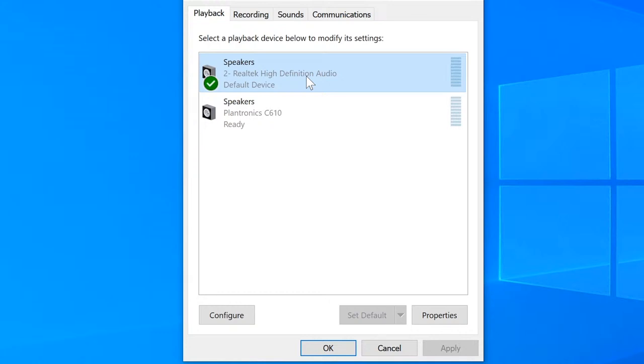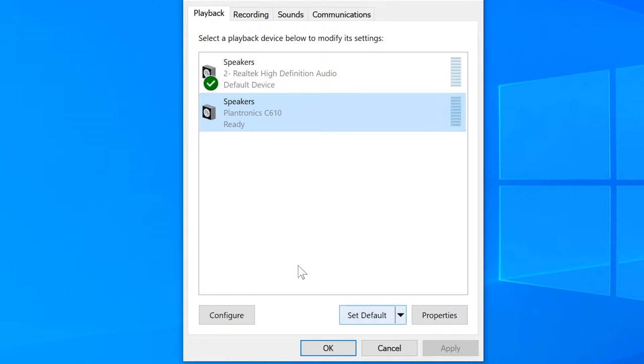We have to concentrate on the USB headset. The only other thing that shows up here is the Plantronics C610, which is a USB headset. There's a green checkmark on Realtek, meaning it's currently set as default. I'm going to select the Plantronics and click 'Set as Default.' Now I know for sure that everything on the system is going to use this playback audio — the speaker — as default.